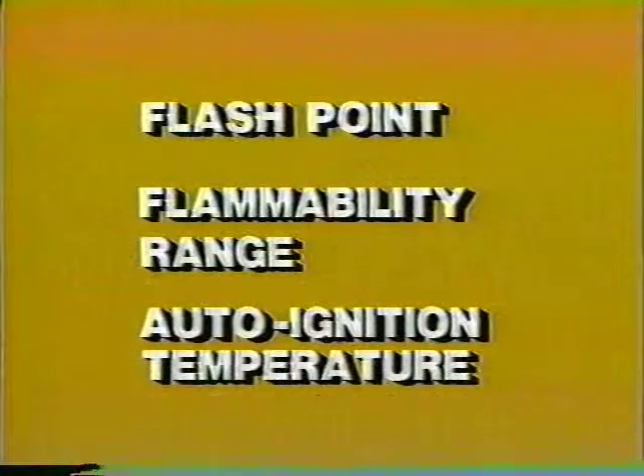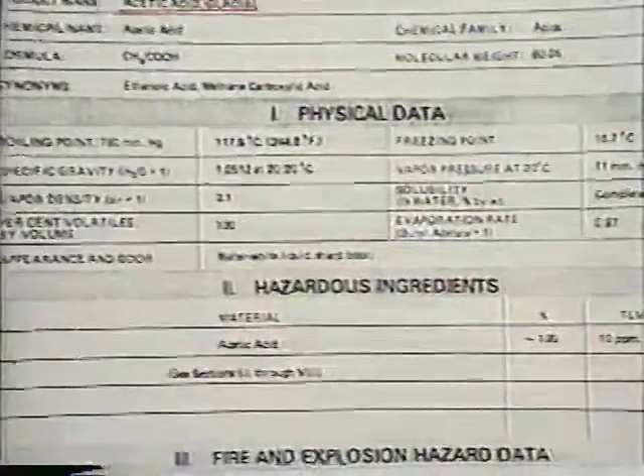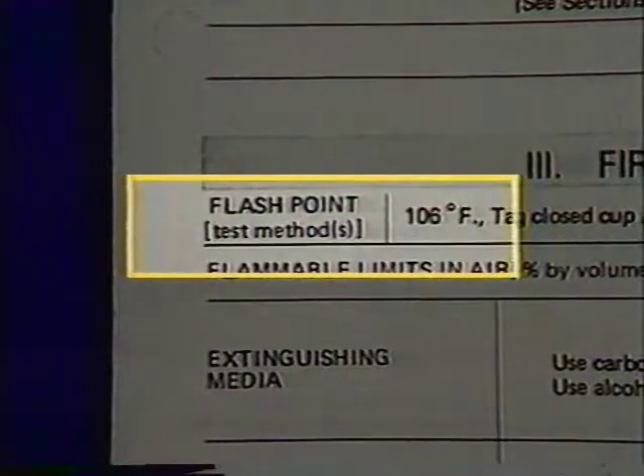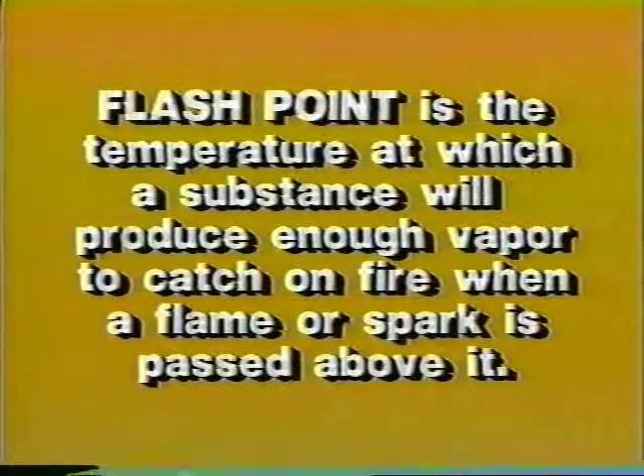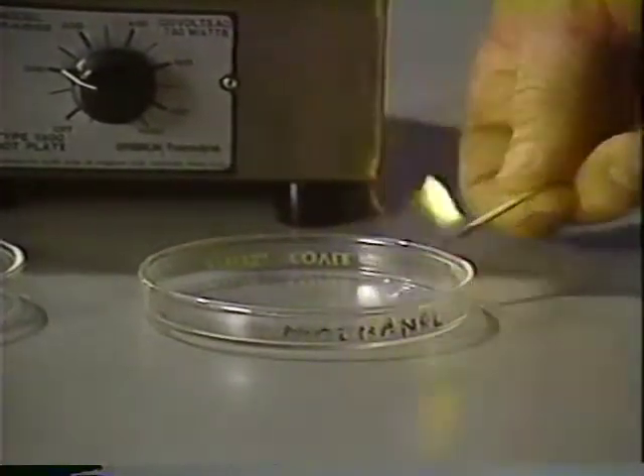When working with flammable or combustible liquids, there are a few things you'll need to understand. Liquids don't actually burn — they have to become a vapor first, changing from a liquid to a gas. Some vaporize at room temperature; others have to be heated. When you find the flashpoint listed on an MSDS, it refers to the temperature at which a liquid — and in some cases a solid — will produce enough vapor to catch fire when a flame or spark is passed above it. We'll pass a lighted match over methanol, a flammable with a flashpoint of 52°F, and its vapors easily ignite.